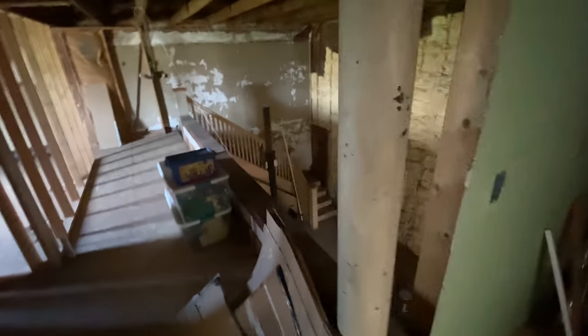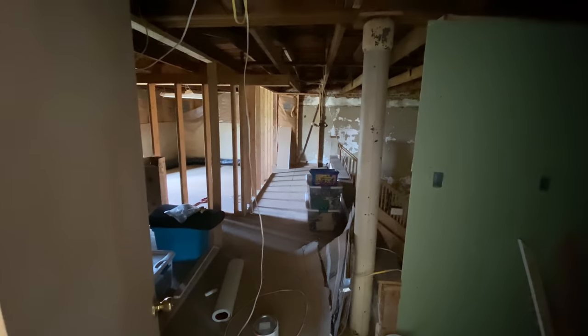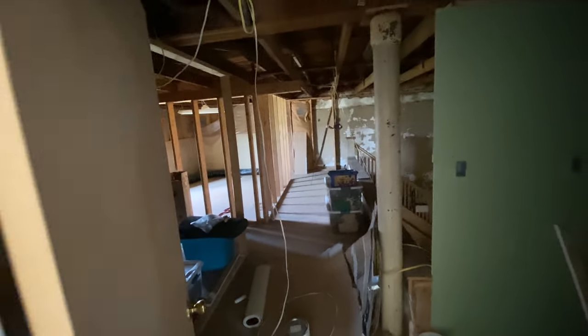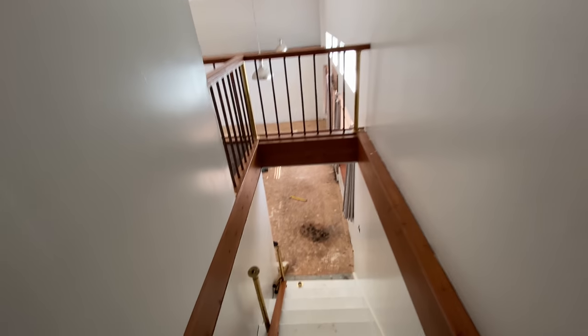I think in the early 1900s, down there was like a shoe shop or shoe repair. I need to learn more details of the history because it's really interesting. Hopefully soon we'll start working on this area once we get things figured out a little bit better.